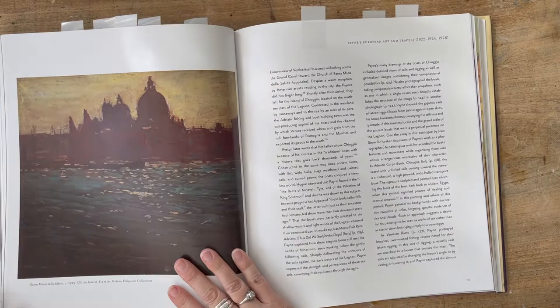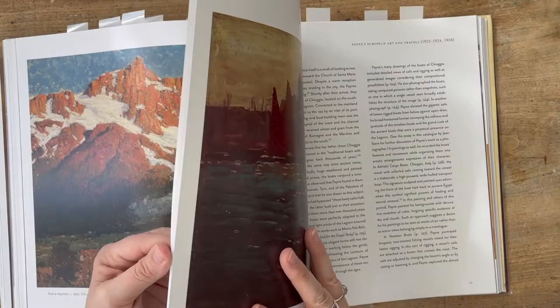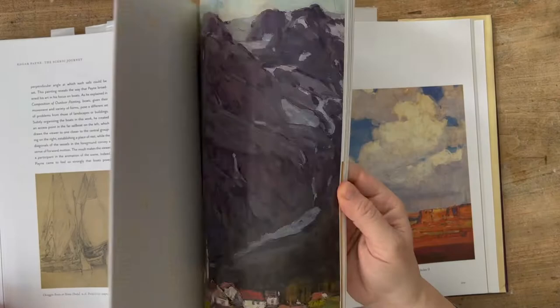There are lots of gorgeous landscapes. There's a whole section on Edgar Payne's European travels, so if you really like the French Impressionists and English Impressionists, this will show you scenes that look much more familiar since they're painted in Europe. I marked some of these — I love how the sails look sunlit in this painting. This is another one I'd like to study, as well as the sketch.